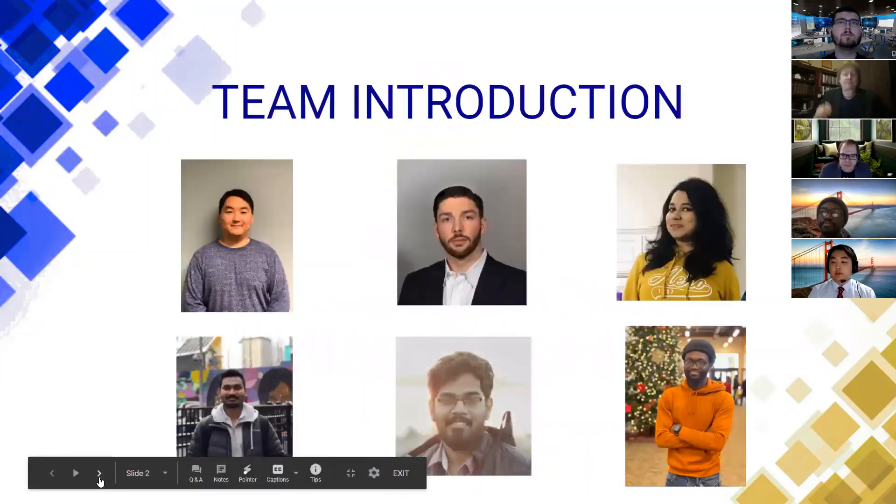Before we start, I would like to briefly introduce myself and my teammates. Starting from the top left, that's me, Choi, project manager; Spencer, web and critical infrastructure specialist; and Neha, compliance and Windows specialist. From the bottom left to right: Ashish, Windows specialist; Rajiv, Linux specialist; and Emanuel, web specialist.